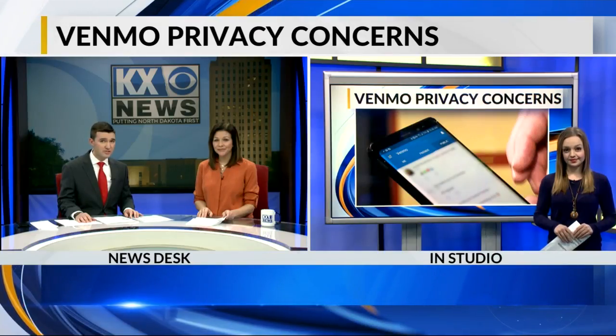Venmo lets you make transactions with your friends, but unlike PayPal, it's also a social media experience. Rene Cooper joins us now to share why it may be a privacy concern.